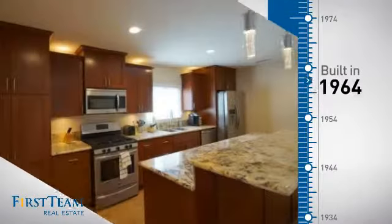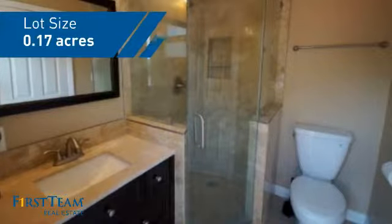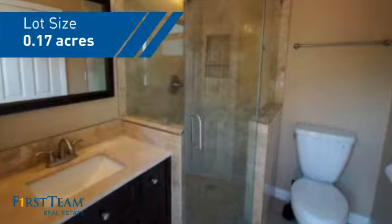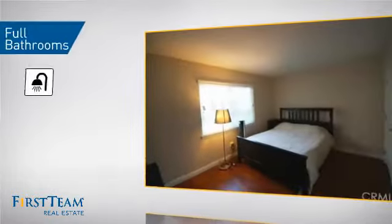This property was built in the early 60s and features over 1,800 square feet of space, giving you a spacious layout to play host or kick back and relax after a long day. Inside you'll find four bedrooms so everyone has a private space to come home to, as well as two full bathrooms.